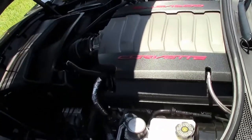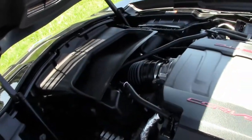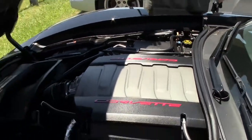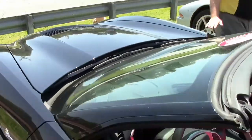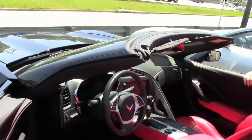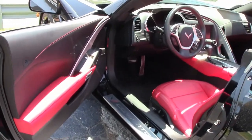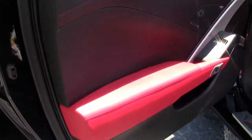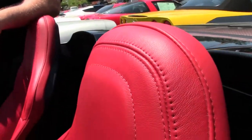It has heated and cooled seats, and it is a Z51 car, meaning it has the Z51 suspension. Red interior with the stock seats, automatic, again with navigation, all the USB ports you can handle, Bluetooth, tilt and telescoping wheel. Seats are in excellent shape — very nice and clean.